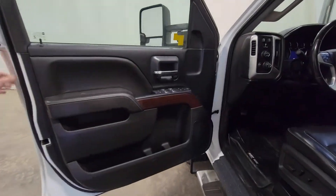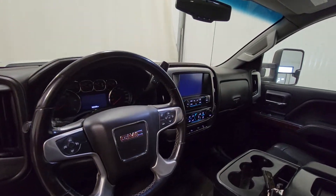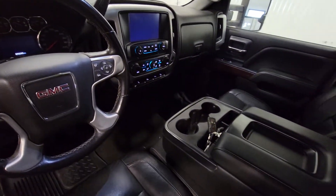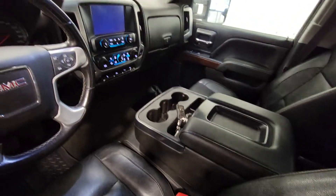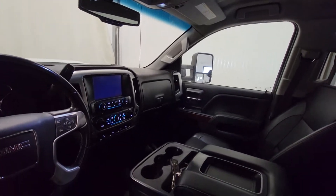The truck's in really, really nice shape — very nice looking truck. Power windows, power door locks, power mirrors, air, tilt, cruise. There's a power driver seat, integrated trailer brake, 4x4 on the fly. It's a nice screen up here with dual climate control.